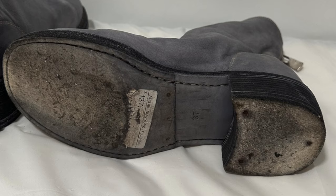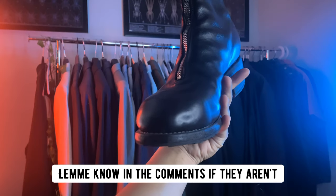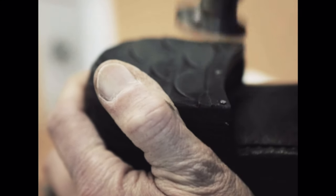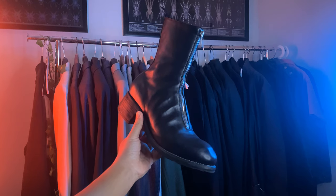If you buy them secondhand, you might not get the Vibram soles. I believe the soles are Goodyear welt as well, so if these happen to be your everyday beaters, you can rock these with no care in the world because you can re-sole them as many times as you want.